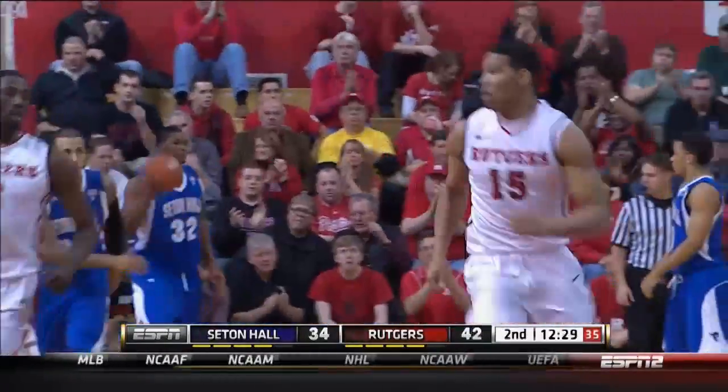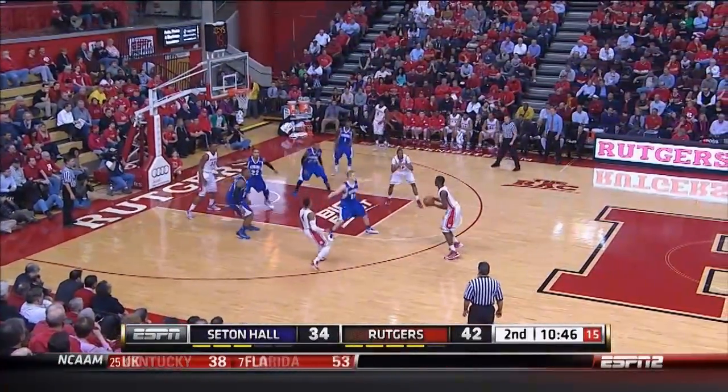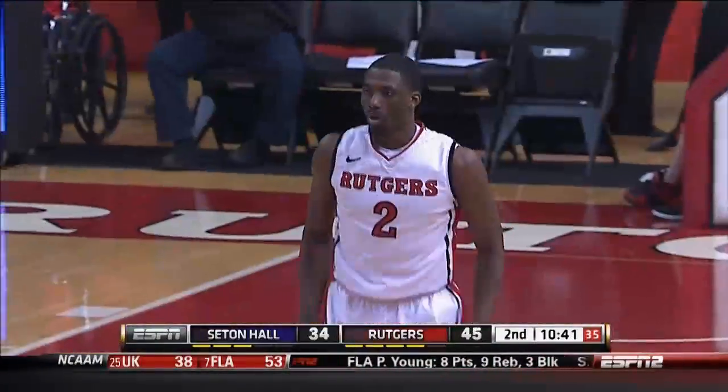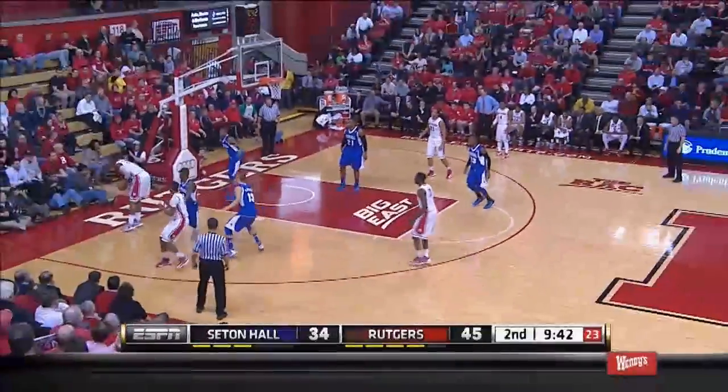Miller finds Randle. That was a terrific pass in creation. Turns it back outside. Mack in for a closer look. Rather Miller — Dane Miller with a three. Largest lead of the game at 11.